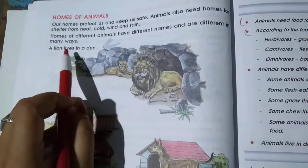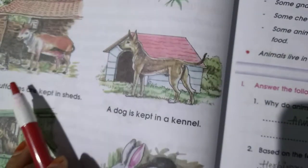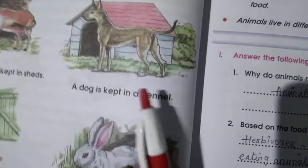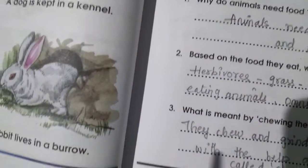Homes of animals: the home of a lion is a den. Buffaloes and cows live in sheds. Dogs live in a kennel. Horses live in a stable. Rabbits live in a burrow.